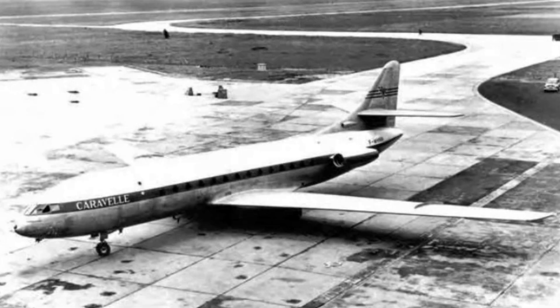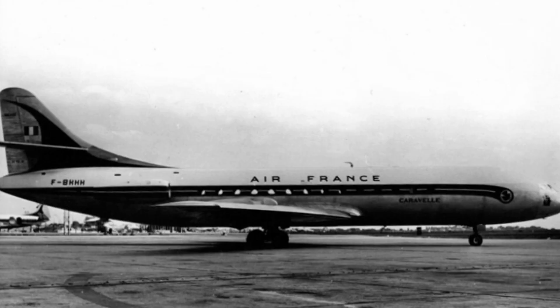While the commercial era has ended, a significant number of Caravelles have been saved from the scrapyard. Let's visit some of these remarkable survivors.